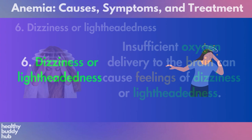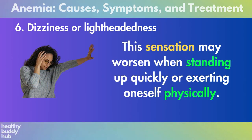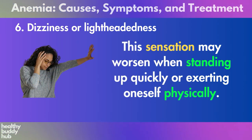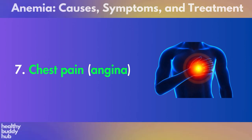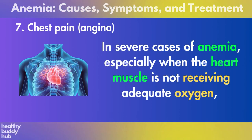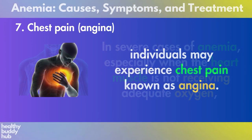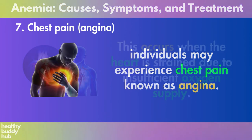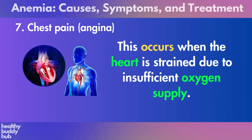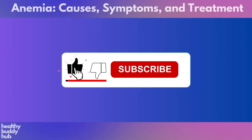Six: dizziness or lightheadedness. Insufficient oxygen delivery to the brain can cause feelings of dizziness or lightheadedness. This sensation may worsen when standing up quickly or exerting oneself physically. Seven: chest pain (angina). In severe cases of anemia, especially when the heart muscle is not receiving adequate oxygen, individuals may experience chest pain known as angina. This occurs when the heart is strained due to insufficient oxygen supply.